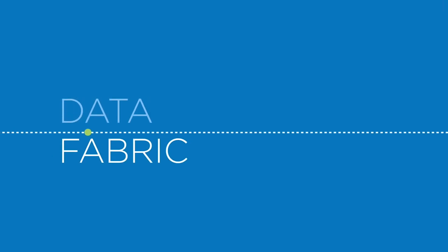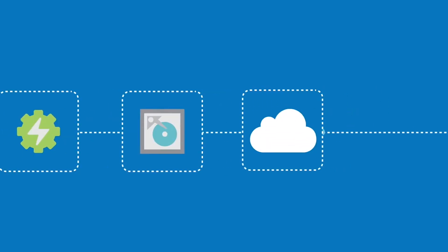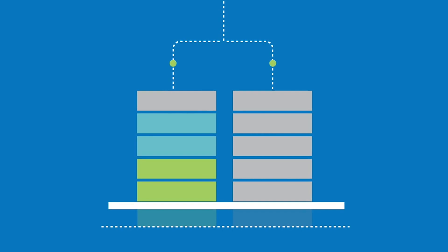Likewise, Veeam continues to impress me by gaining significant share in the data protection space. And with Veeam's ongoing innovation in cloud solutions, I see Data Fabric and Veeam playing a key role for our joint customers as we help them cross the finish line in their digital transformation journey.